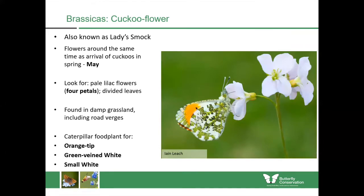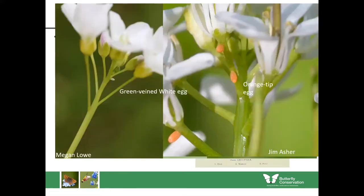Many white butterflies will lay their eggs upon cuckoo flower and also nectar upon it. This is a male orange tip — you can tell because he has the orange tip to the wing whereas females don't. Females and other butterflies will nectar from this plant but also lay their eggs upon it. On the left-hand side you can see a green-veined white egg. Orange tip butterfly eggs tend to be laid on the actual seed pod itself and are orange in colour. You can look for both of those in spring and they're very easy to find.